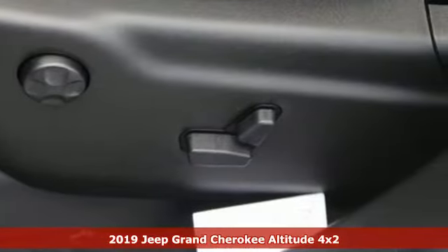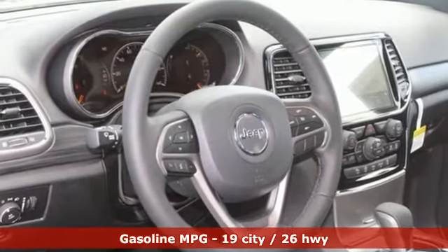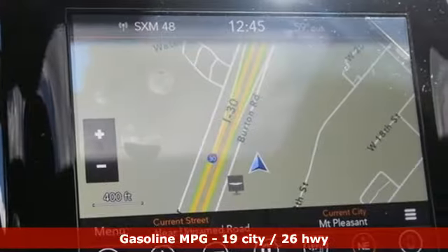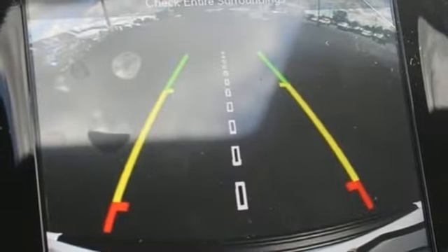You'll look forward to every drive with features like these: streaming audio, power heated mirrors, dual zone climate control, configurable instrument gauges, doors and push button start proximity key, heated steering wheel.